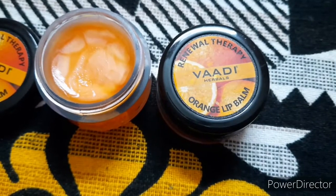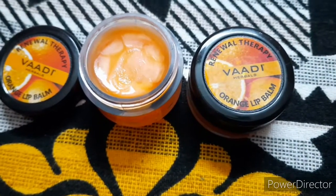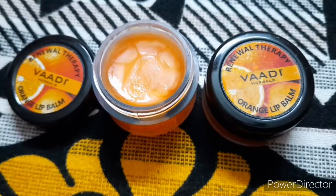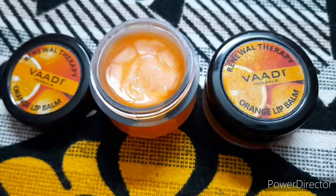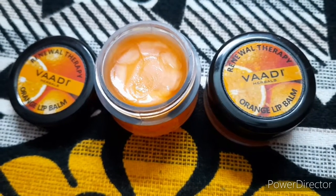If this lip balm, which is so affordable, is doing its work, then I think there is no need to purchase any other costly lip balms available in the market. I hope you found this review helpful. If you are new here, don't forget to subscribe to my channel and stay tuned for more upcoming videos. Take care everyone, bye friends!